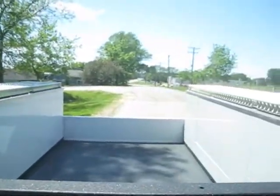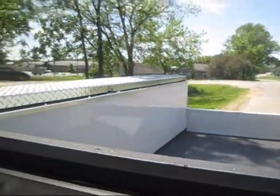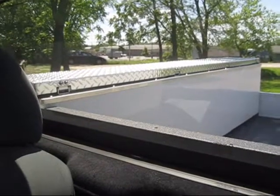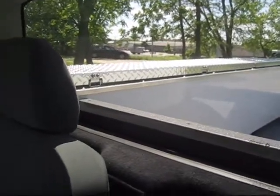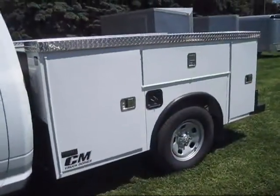With the low tailgate you get really good visibility. The sides are a little bit higher, but they've got really excellent tool boxes, so the view is actually pretty good. This is a CM truck body — it's an SB, which is service body.